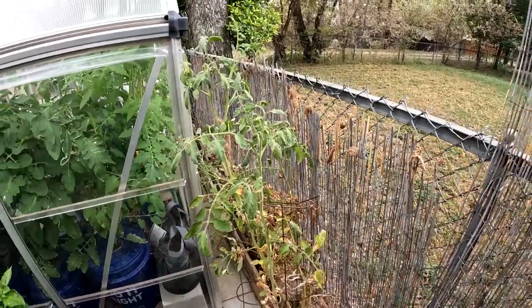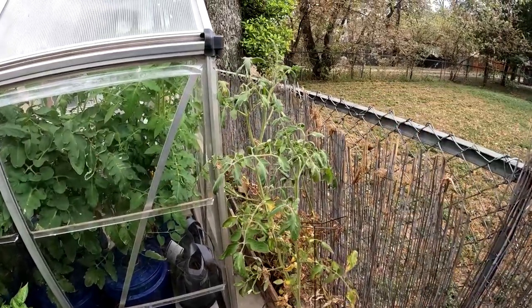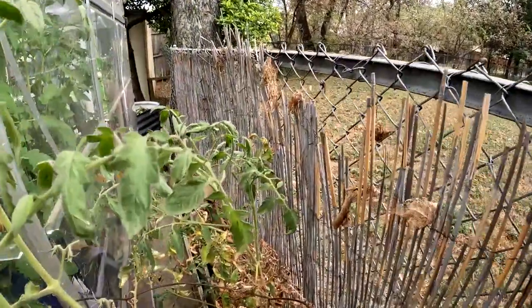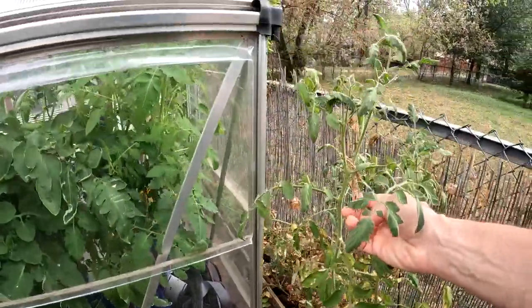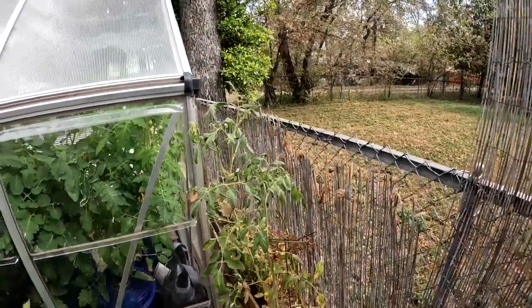I actually think — and this is just my speculation — that these webworm branches fell down and maybe affected the tomato, because it was covered with the leaf carcasses with webworm poop in it, and I think it hurt the plant.